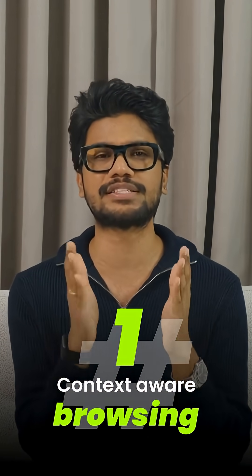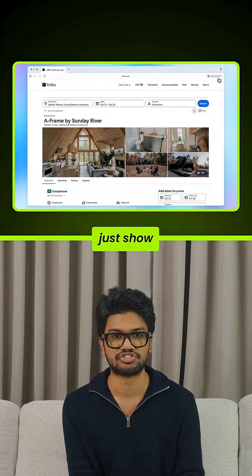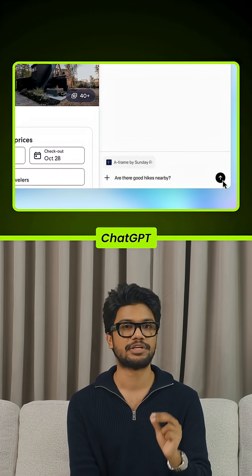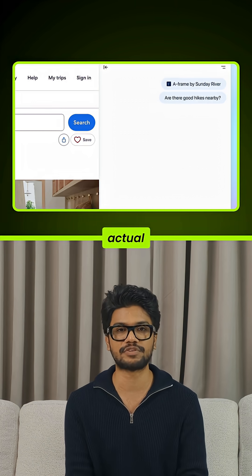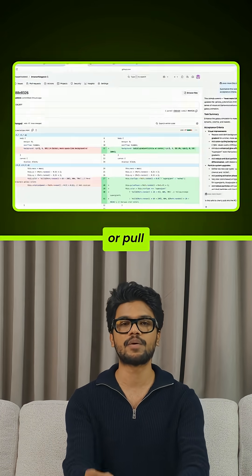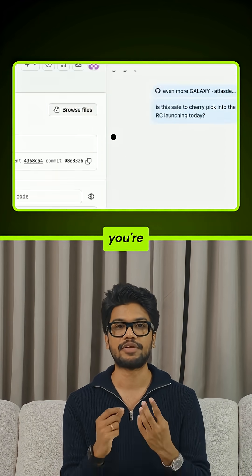Number one: context-aware browsing. Atlas doesn't just show pages, it understands them. Ask a question on any web page and ChatGPT responds using the page's actual content. It can instantly summarize content, compare products, or pull insights from whatever you're viewing.